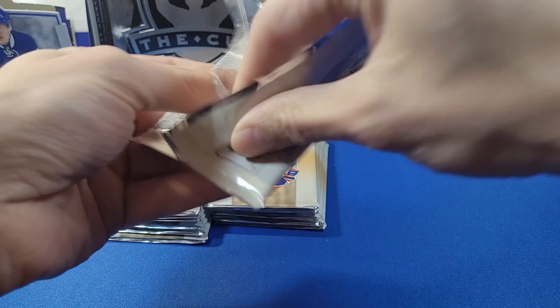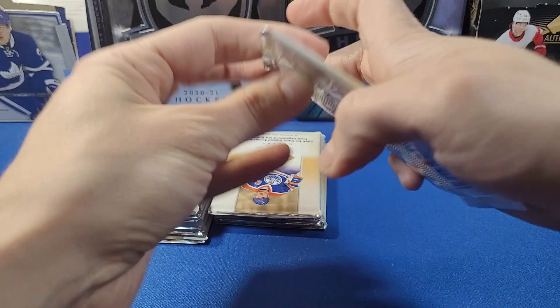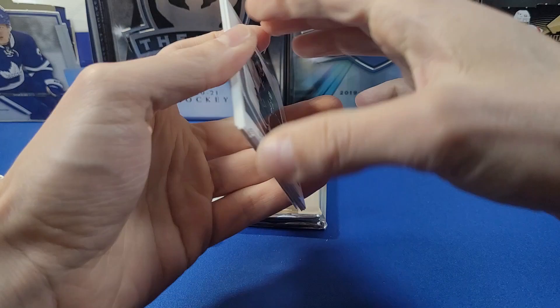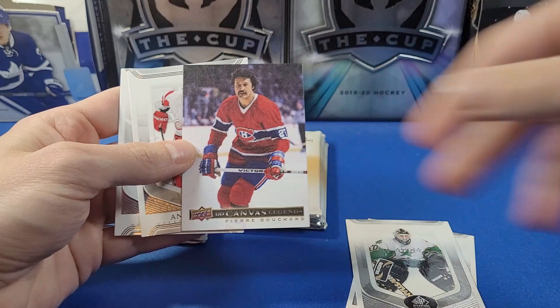I feel like this product will probably not go down in price over time — it'll probably stay stable, because the autographs you're getting are of players who have already retired. There's only so much upside, but also not much downside to a lot of these cards. We got the Behind the Boards card of Scott Arniel for the Capitals. A lot of the players in this checklist aren't huge hall of famers, but since they're already retired, whatever value the cards have today, I can't see that changing much going forward.